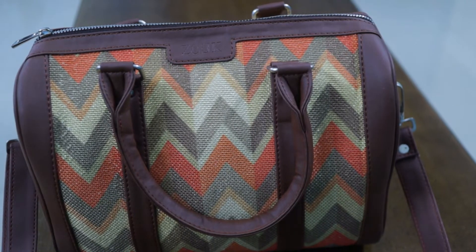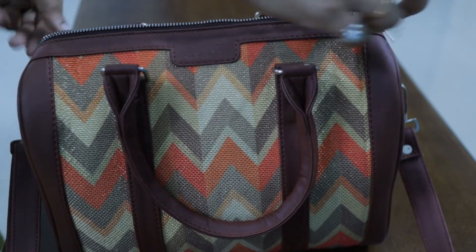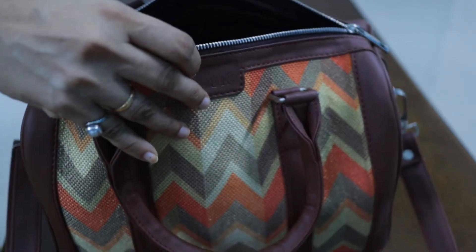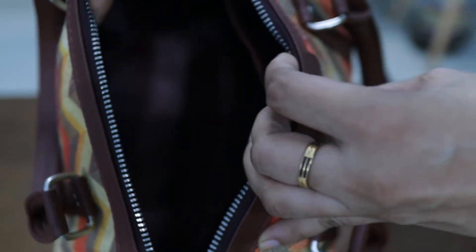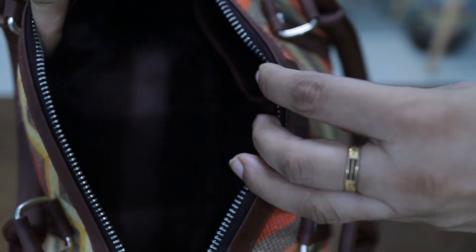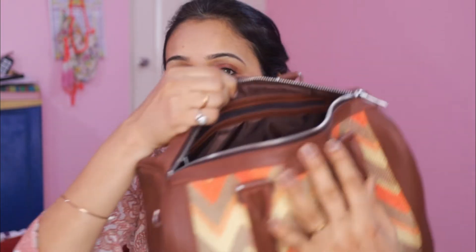I'm going to use this bag with my laptop for the office. I checked this Zook bag — it has a large space and a large size, which is why I'm going to buy it.